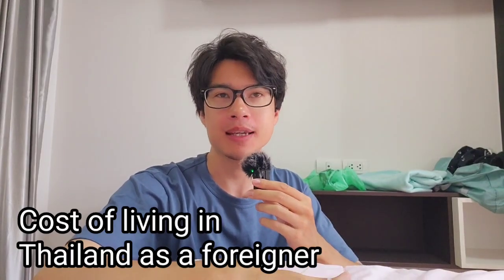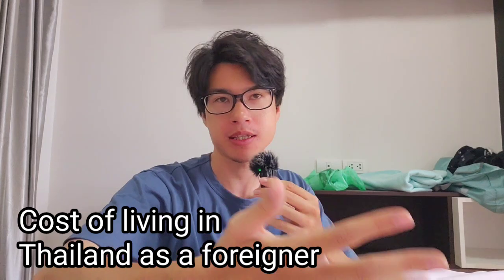Hello, welcome back to a new video. So today I want to talk about cost of living in Thailand as someone who lives in Thailand for quite a few months now. I thought I'd make a video about how much it costs to pay for rent and food and electricity.